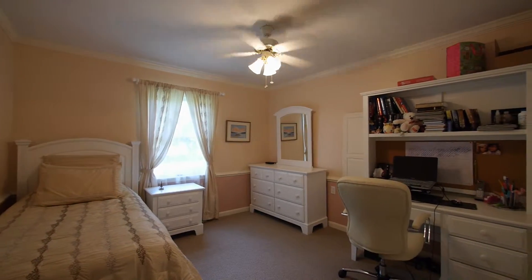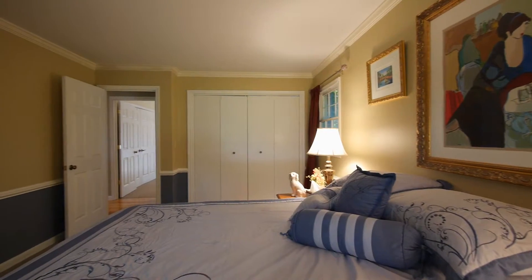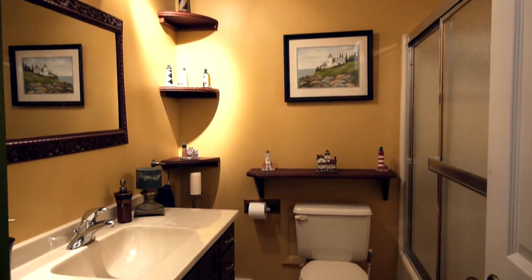There are two more bedrooms in this wing. These large rooms are bright and cheery and have plenty of closet space, and a full hall bath serves the bedrooms in this wing.